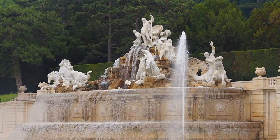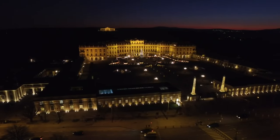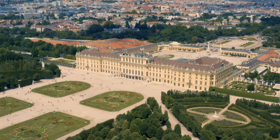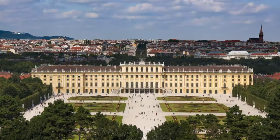The Habsburgs have held residence here for many years, and indeed emperors of Austria have been born in the palace too. The palace itself is an immense building, designed in a baroque style with a symmetrical main building that has hundreds of windows and statues on the rooftop.